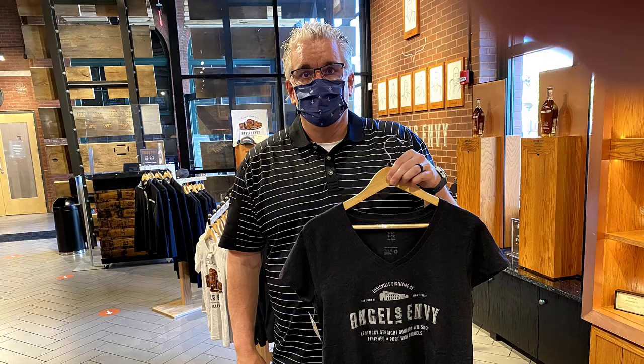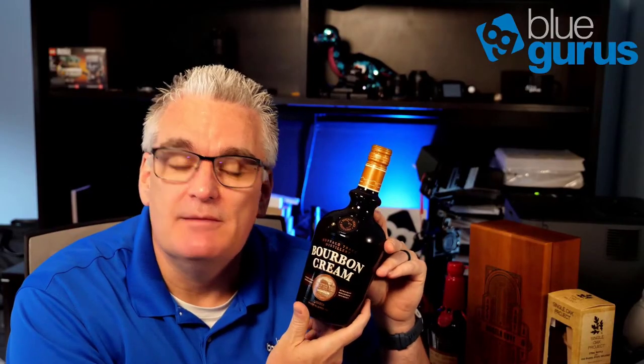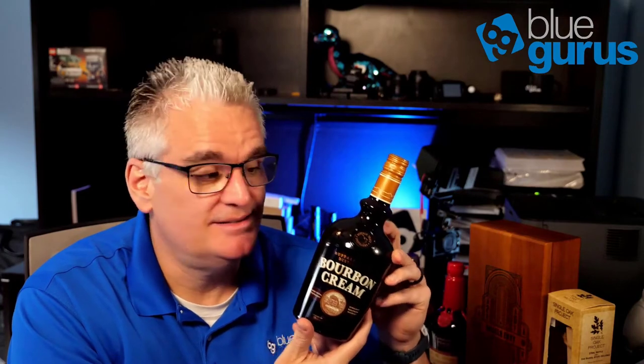Anytime you go on a trip and buy a bunch of bourbon, it's probably a good idea to bring your wife some gifts. I got a couple of distillery t-shirts for my wife Trista, and also a Buffalo Trace bourbon cream — kind of like a Bailey's, so you could throw it in your coffee or make holiday drinks. I had a sample and it's amazing.